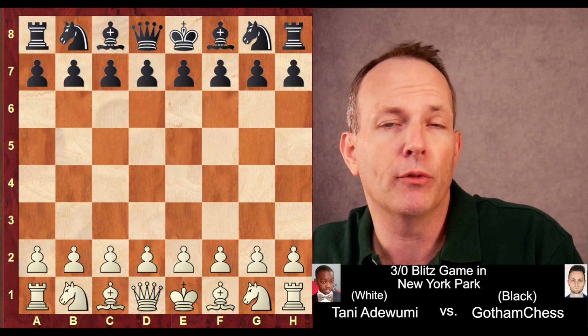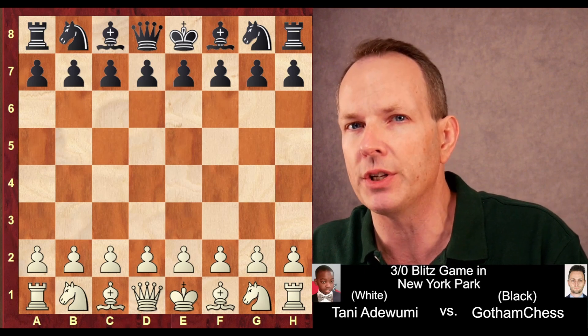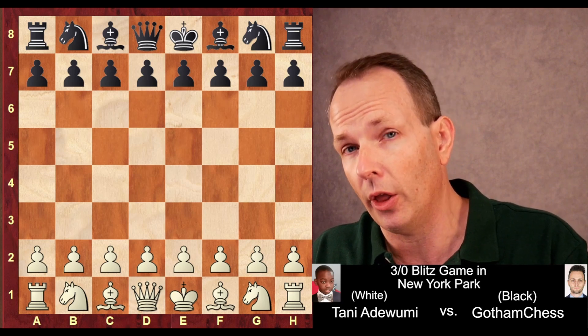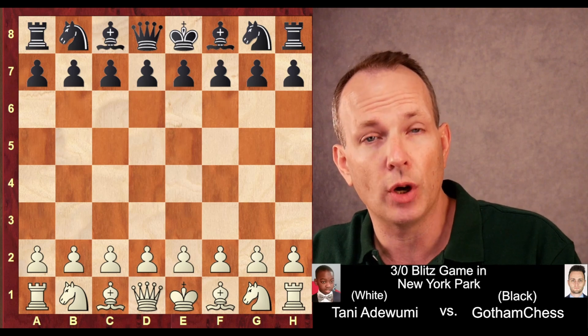You know Tani Adewumi, of course, who has a great story. He's 12 years old and a FIDE master working on his IM title. Gotham Chess already has his IM title. So this is a high quality, entertaining blitz game. I think you're going to enjoy it. Let's jump right in.